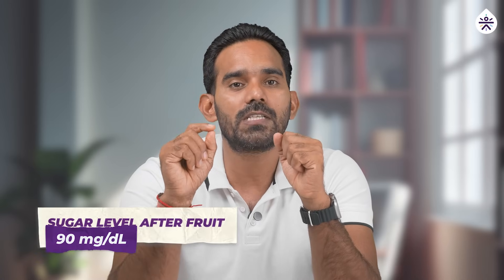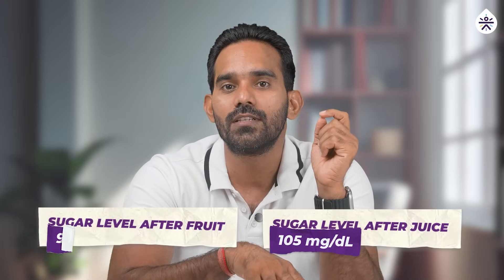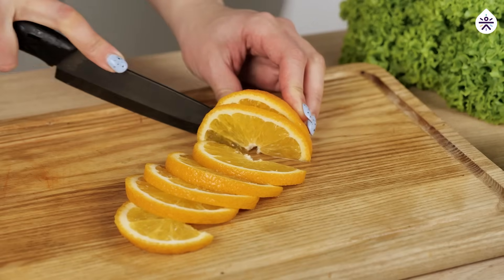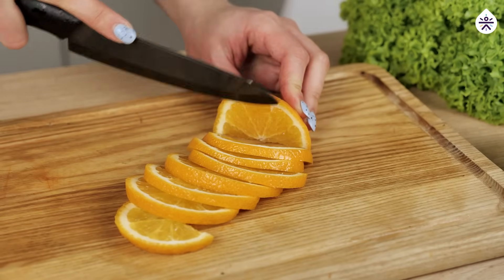Let's compare the results now. After eating whole oranges, my blood sugar spiked by only 10 mg/dL, whereas with the orange juice, the spike was 25 mg/dL. It seems that consuming oranges leads to a smaller and more manageable increase in blood sugar compared to orange juice. This could be due to the fiber content in whole fruits, which slows down sugar absorption.